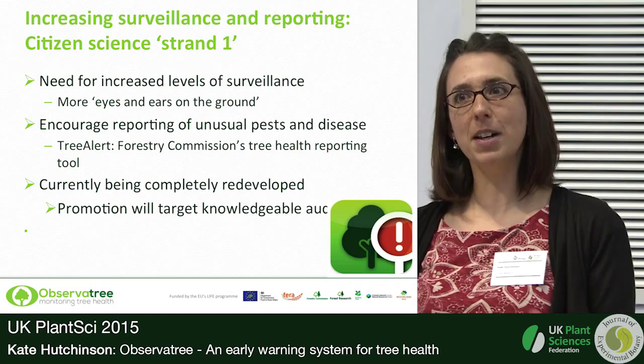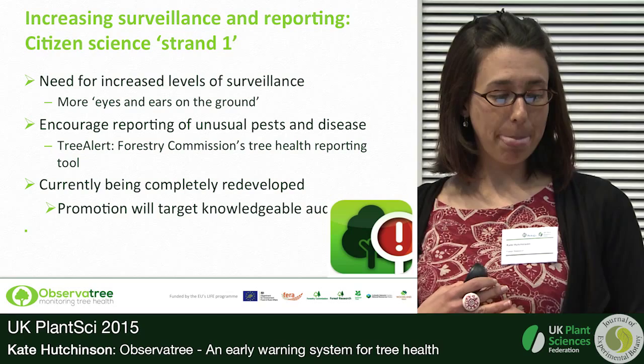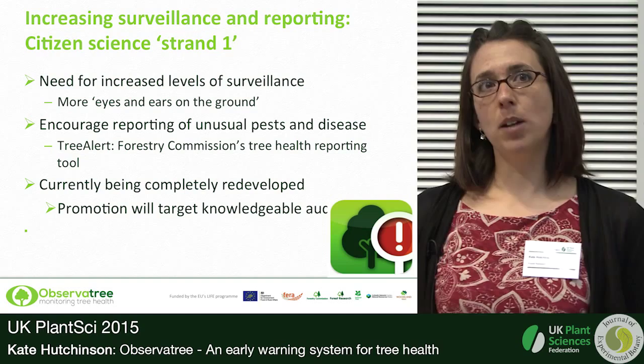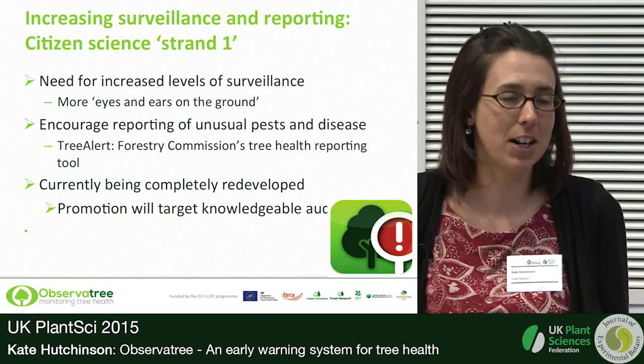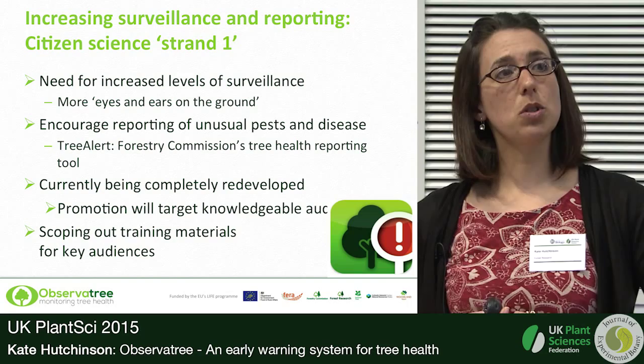There's a tension between the scientists who want to ask every possible question and the fact that you're asking members of the public to complete this — they'll get bored halfway through if you ask too many questions. It's been a really interesting balancing act. We need better quality data and do need to ask more questions, but we have to draw the line somewhere. The new tool will be promoted in the coming months and we'll be mainly targeting knowledgeable audiences this year, aiming for high-quality reports from people who've spotted something unusual — not reports of, say, ash keys on an ash tree.